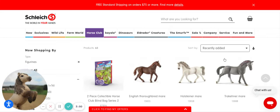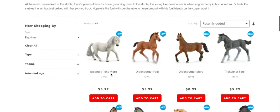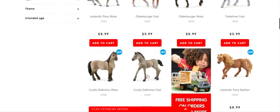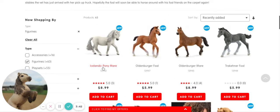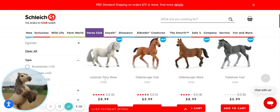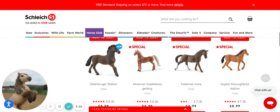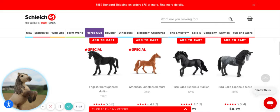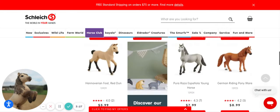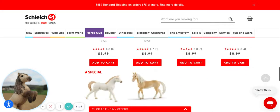Let's look at the most recently added ones for Horse Club. We have a lot of good ones. The Icelandic pony mare is gorgeous - I love the tail and everything. I'm thinking about getting another family, so that'll be fun.